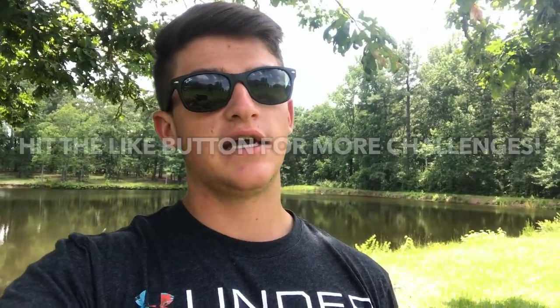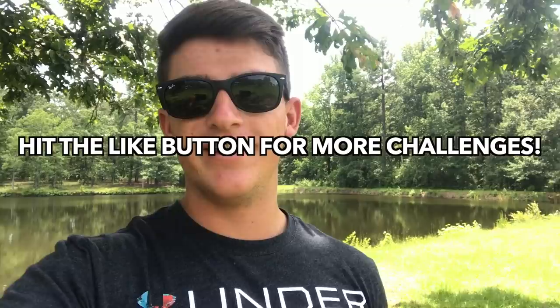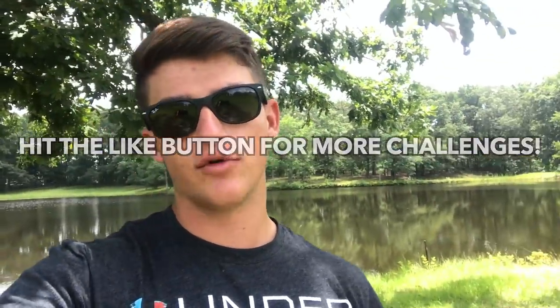Majority of the time I catch small ones here but hopefully I'll end up catching a big one on top water. I'm gonna be throwing three different styles of top water baits and trying to catch a fish on each one of those styles. Sadly I don't have any braid or mono on my reel so I'm using fluorocarbon, but it'll be alright — I'm not too worried about it just pond fishing.